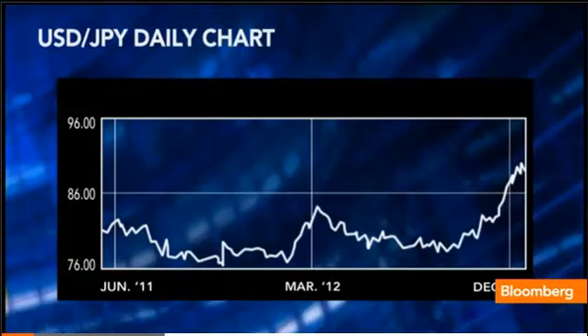Looking at the dollar and yen, it's really been the biggest currency story in the last several weeks, last several months. You take a look at that one-way uptrend we've had since the 77 level in September of last year. We've had very few major pullbacks.